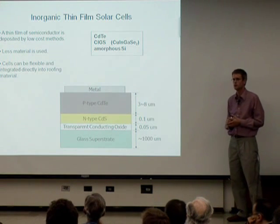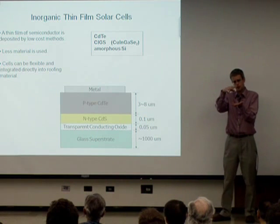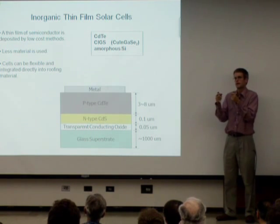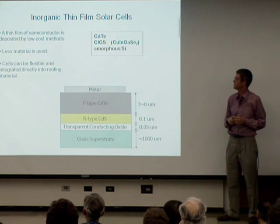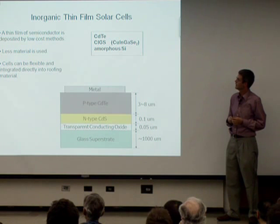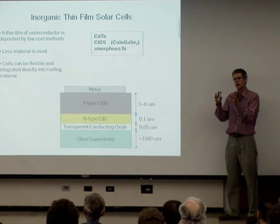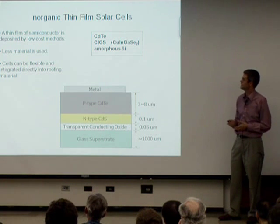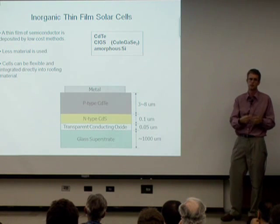Now let me switch to thin films. Here the idea is that instead of the whole structure being crystalline silicon, we have a cheap substrate — glass, metal foil, maybe even plastic — and deposit just a small amount of semiconductor, using less material. This can be flexible, so perhaps we incorporate it directly into roofing material that can be installed at low cost. If the module packaging is also thin and lightweight, the whole thing is lightweight and shipping costs come down.